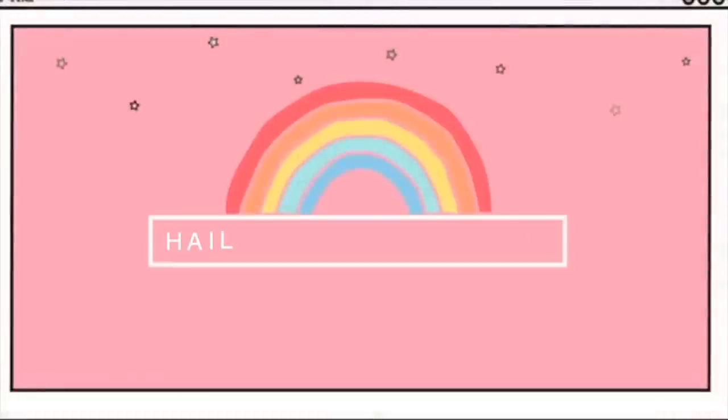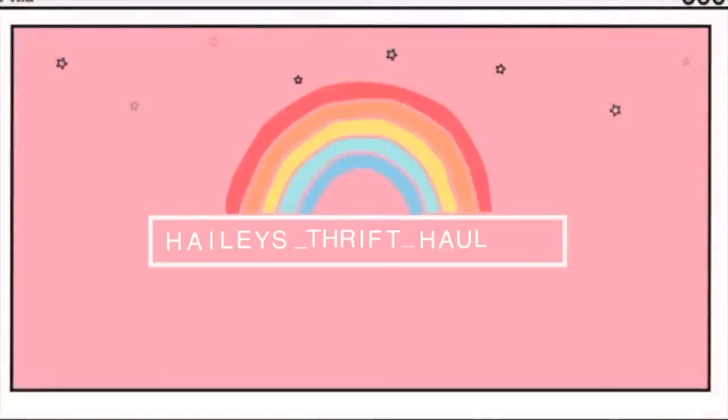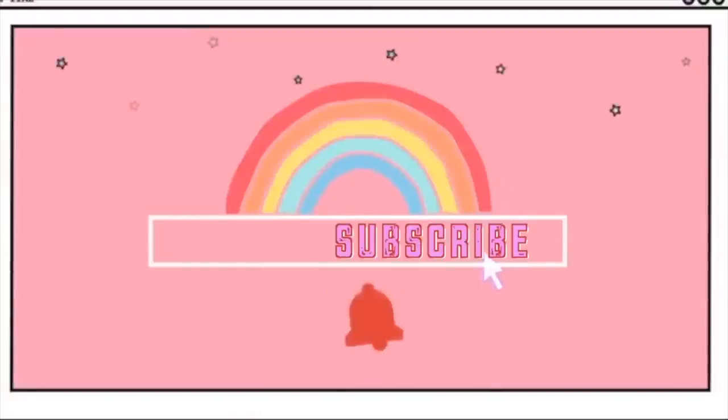I went to an estate sale and I spent hundreds of dollars. Hey peeps, what's up? Welcome back to my channel. I went to an estate sale and I spent hundreds of dollars, so let's get into it.